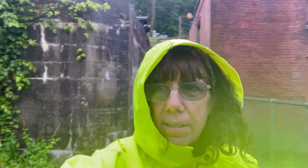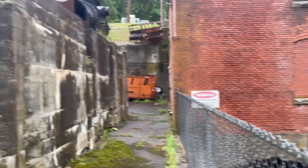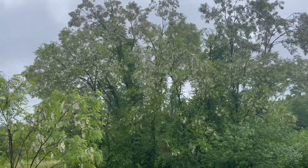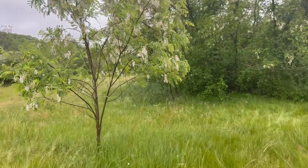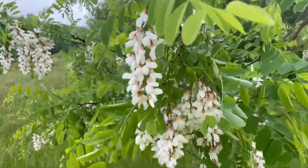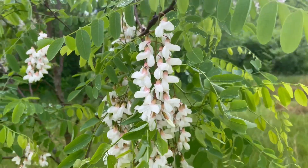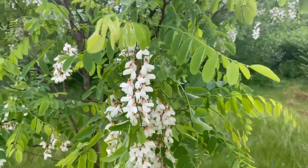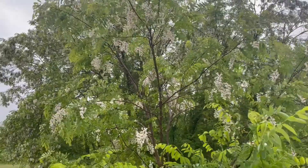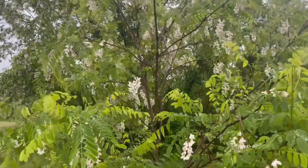I'm outside the hydroelectric plant. Oh my goodness, it is chilly. It doesn't really feel like the end of May at all. There are tons of black locust trees here. I've heard people call this the popcorn tree — it's a common nickname because it looks like popcorn hanging off the tree. I don't know much about this plant. I don't know if it's invasive or not, but it is pretty. I'll have to look it up.